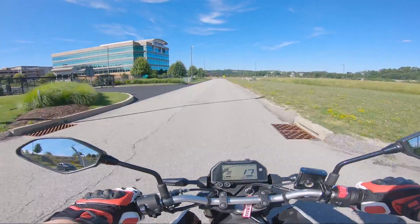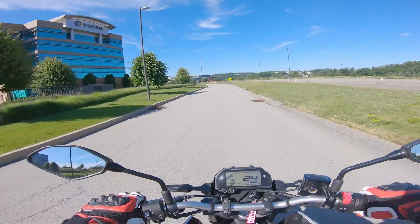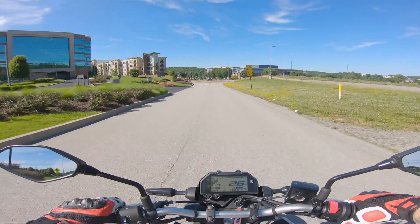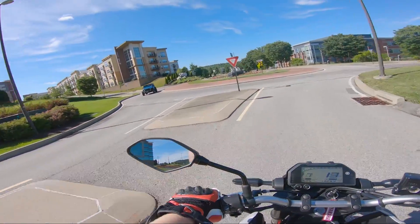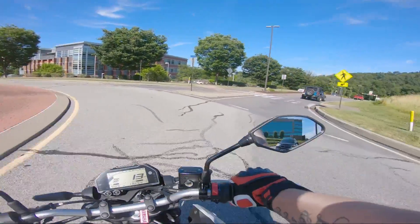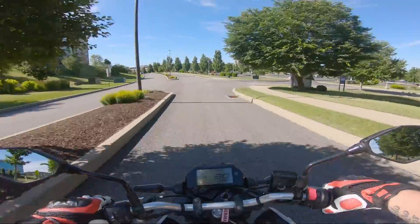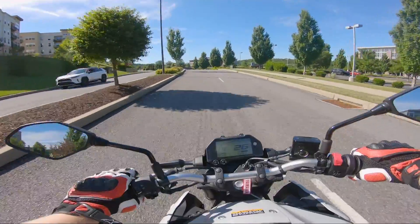This bike evokes the same vibe as a Grom. The reasons I wanted a Grom are the reasons I enjoy this bike, and that made me realize this bike is a lot better than a Grom. I'm not sure if anybody has thought about this, because most people that want a Grom just want a Grom and don't really compare it to anything else. But there are definitely comparisons to be made, so let's start by going over the specs of both bikes.